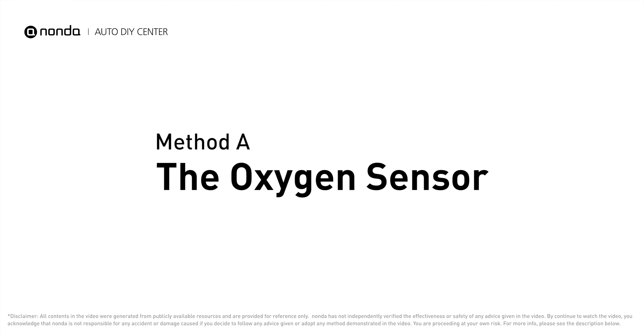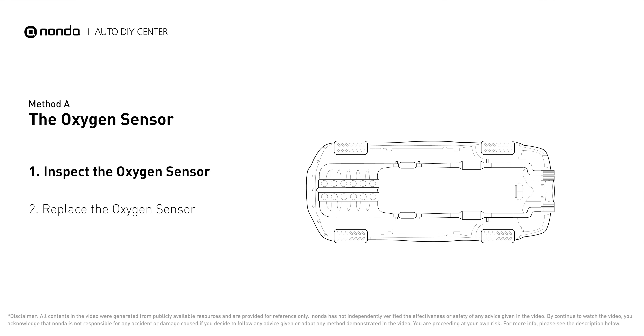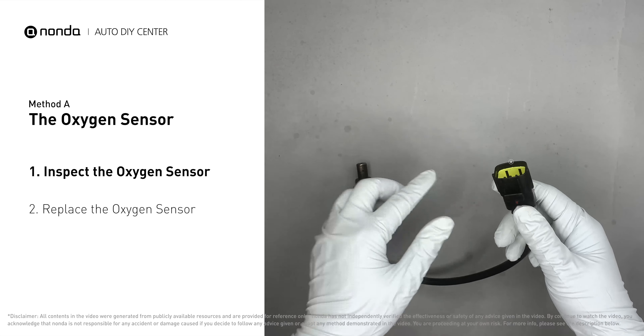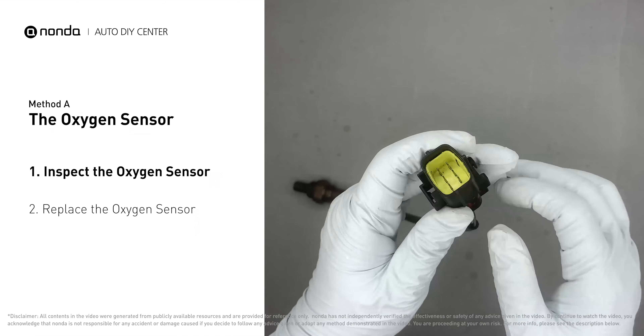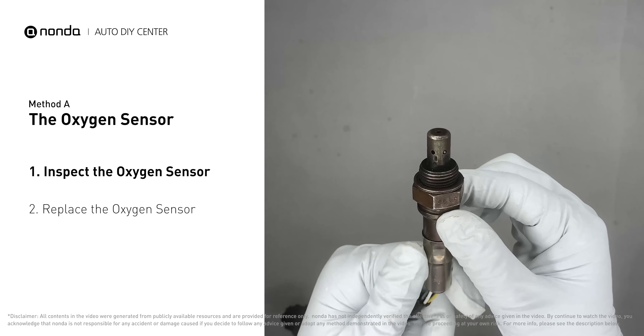Method A: the oxygen sensor. This oxygen sensor is located right before the catalytic converter. Bank 2 is on the side with cylinder number 2. Sensor number 1 is usually the one in the exhaust manifold. Visually check the oxygen sensor's electrical connections, wire harness, and metal tabs for any damages.